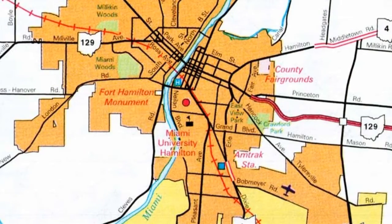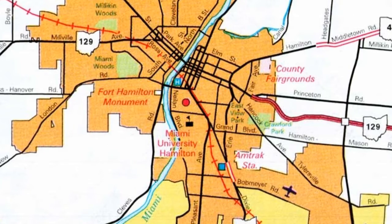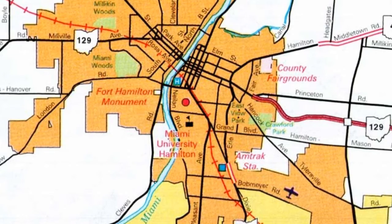Right in southwest Ohio, Hamilton, Ohio is where the once prominent Champion Paper Mill once resided on the west side, right on North River Street, where now the Spooky Nook development is taking place.